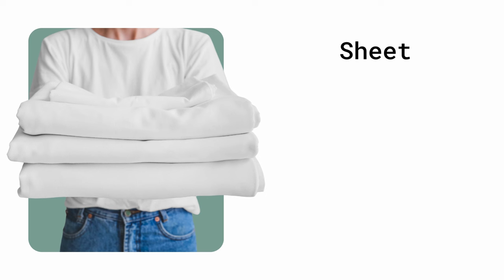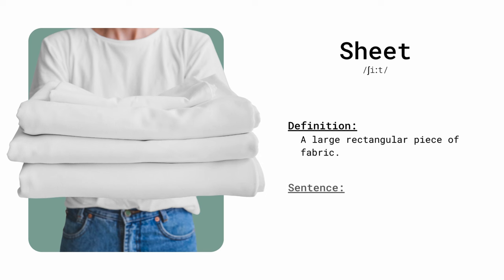Sheet. A large rectangular piece of fabric. I put fresh sheets on the bed for guests.